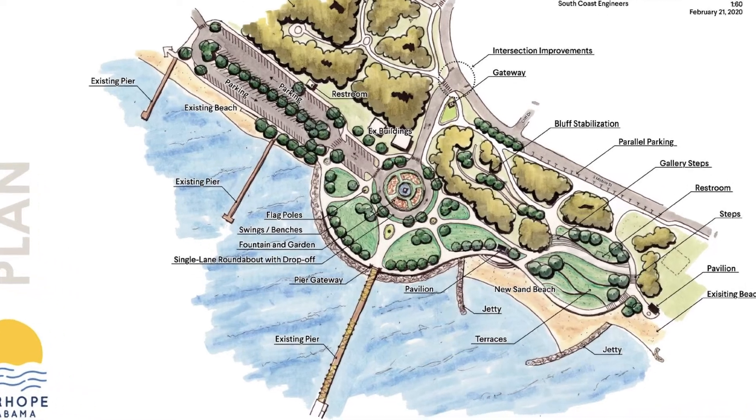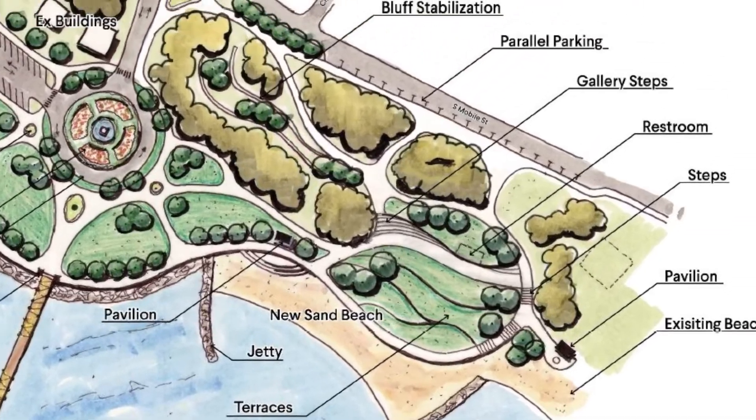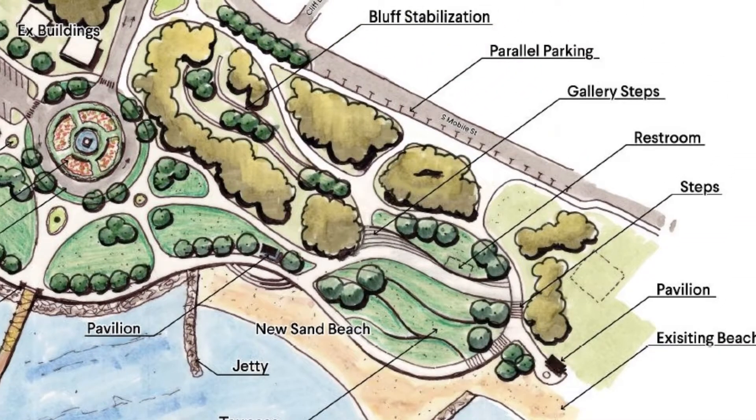In this drawing, you'll notice a new beach area with jetties, which will help protect the site from storms. Pavilions and restrooms will help connect visitors in this new walkable space.